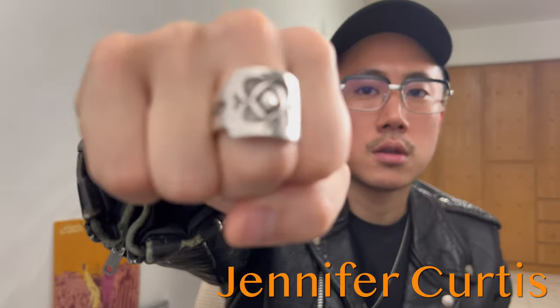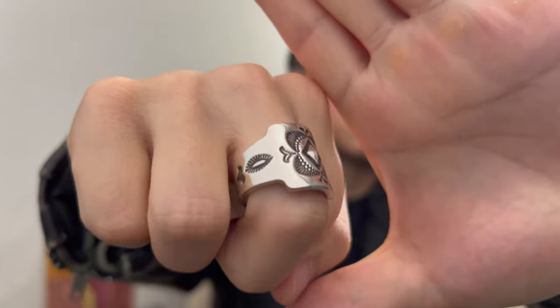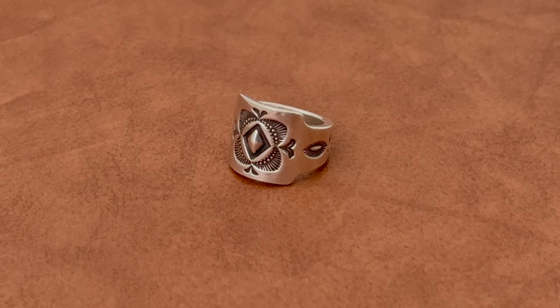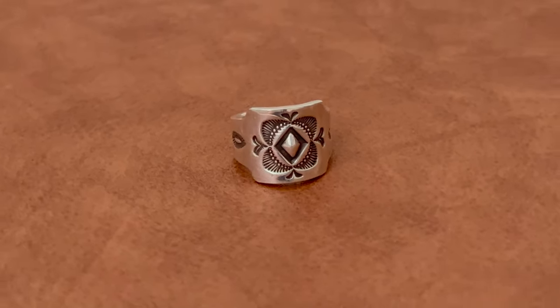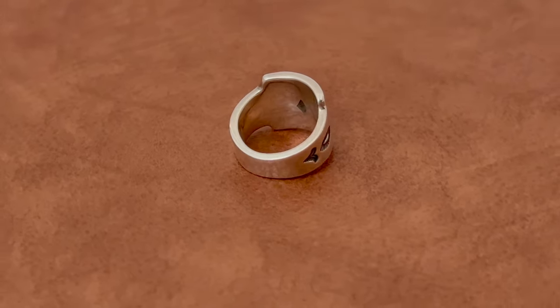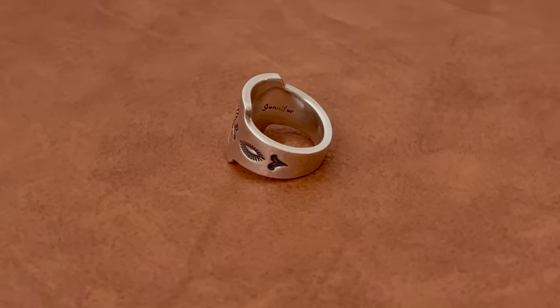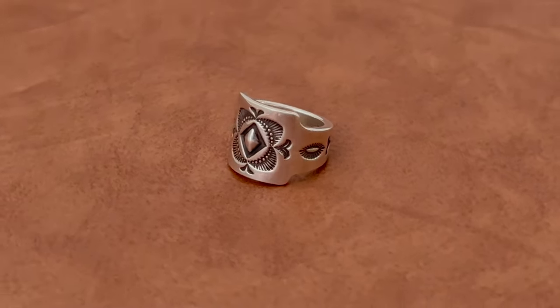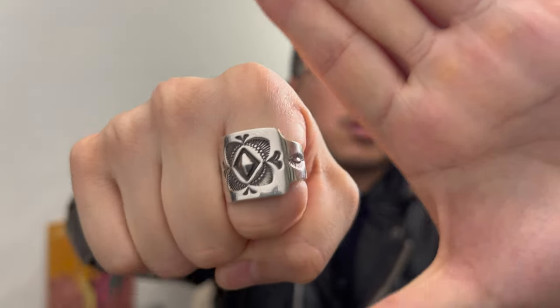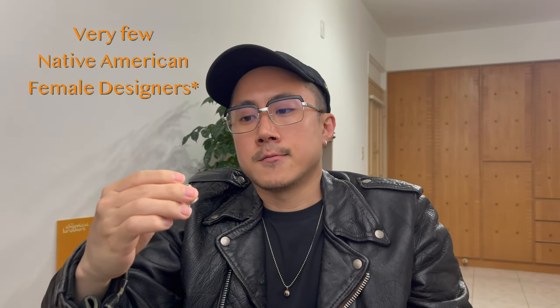The next one is this Jennifer Curtis piece. She's a Native American jeweler and her father is also a famous jewelry designer. This one is one of my newer additions — I got this when I was back in Japan at Beams Japan. I really like this piece. It's also really cool because there's not too many female designers, and her stamp work is amazing.